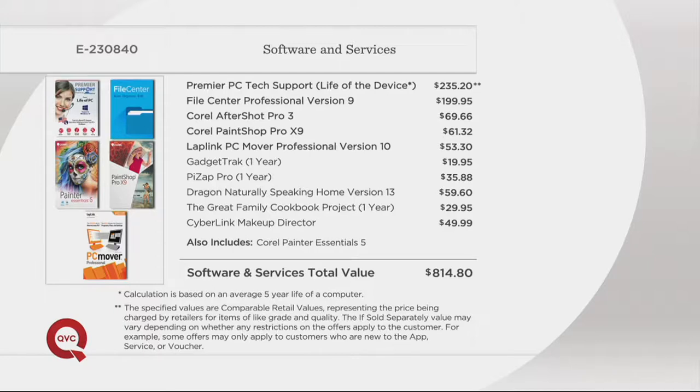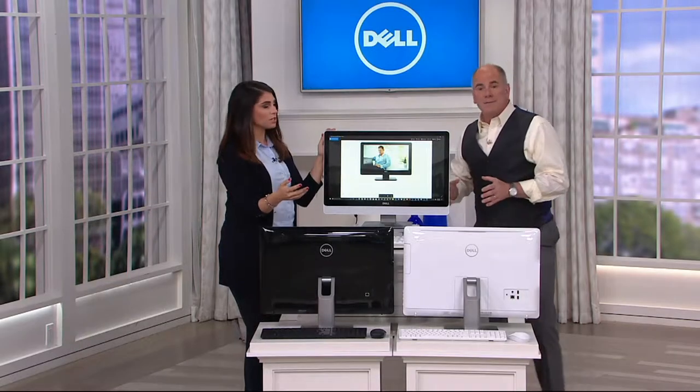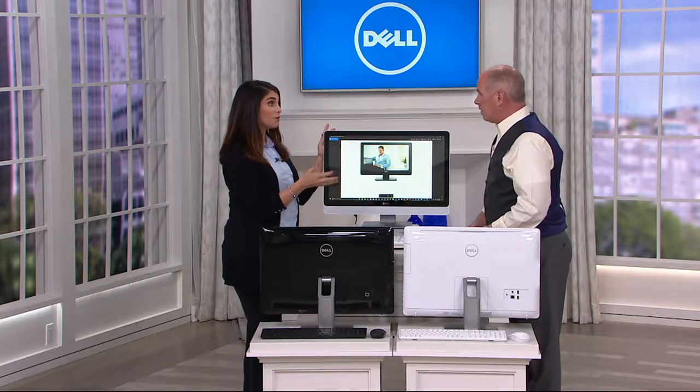The software — this is the part that really got me excited — because we're offering premier PC tech support for as long as you own your computer. Any questions you have are answered by someone here in North America. We also give you two different manipulation software programs for high-definition video and for photographs. File Center Professional just keeps you better organized. Lap Link PC Mover Pro is the software that negates the frustration of how do I get things off my old computer and get them on my brand new Dell. You would normally have to pay hundreds of extra dollars for services like this.